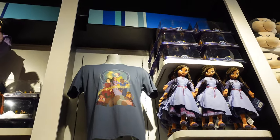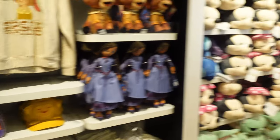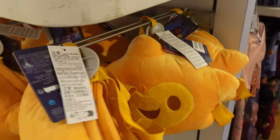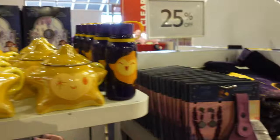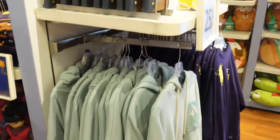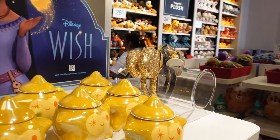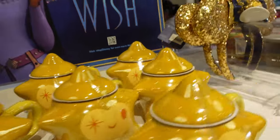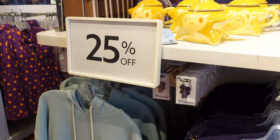They have stuff like plushes, shirts, hats, they have this pretty cool backpack, more toys, more plush, water bottle, mug. The only thing I'm not seeing here is the Loungefly bag — they have that at the Disneyland Resort though. They do have the ears — they have two of those if you're looking for those. And they also have the Spirit jersey, and like I said it's 25% off.